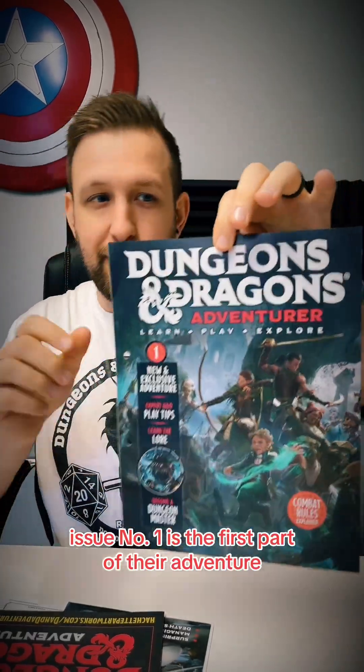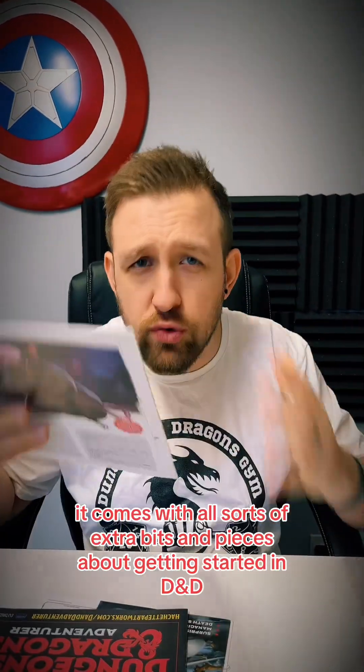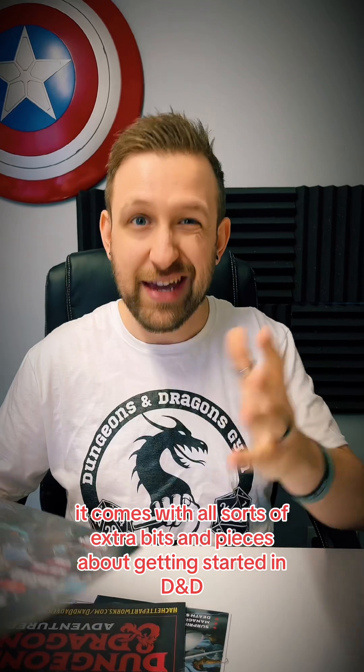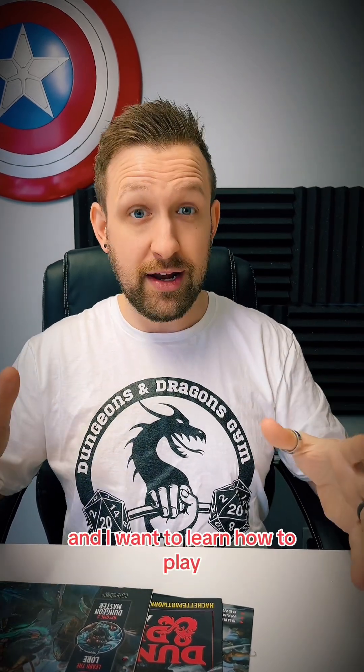You can't have them, Paul. Issue number one is the first part of their adventure, along with some extra rules and guides on how to play D&D. It comes with all sorts of extra bits and pieces about getting started in D&D, so even if you haven't played before, this basically contains everything for an 'I've never played before and I want to learn how to play' approach.